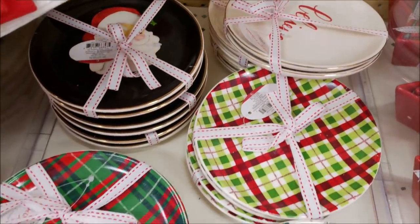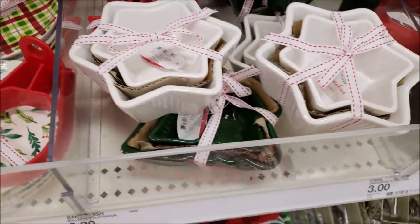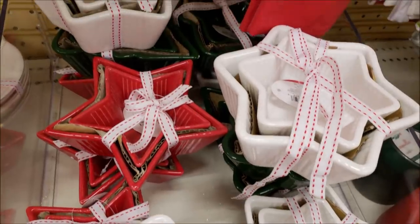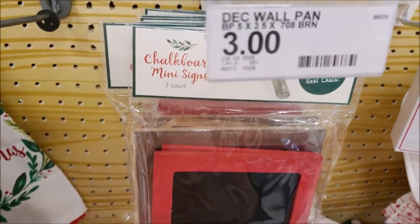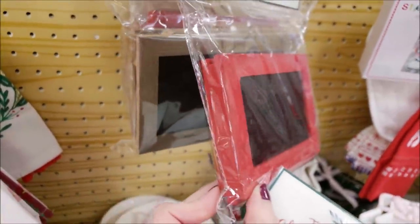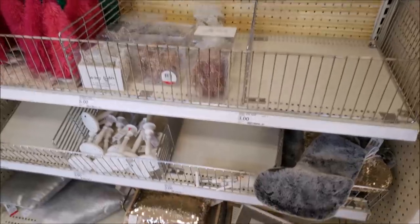These little serving plates are super cute — the ones in the back say 'Believe,' they have Santa, and then they have holly and all the different plaids for three dollars for two plates. They also had them in stars and Christmas trees. These tabletop chalkboard signs I thought were really cute — you could use them for all different things throughout the year, not just for Christmas. They had the three-pack in red for three dollars.